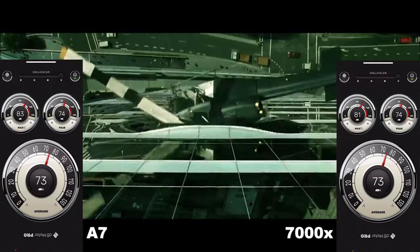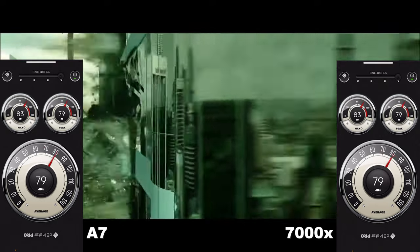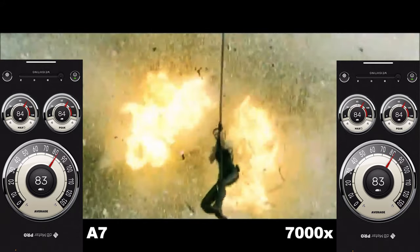I took the liberty of screen-capturing the dbMeter Pro app while I was watching the Morpheus rescue scene from The Matrix. And as you can see, the overall output volume between the two amps was the same. When the big explosion happens as the helicopter crashes into the building, they both peaked at 83 decibels — making sure the volume on the preamp was the same to make it fair. But there was a bit more clarity with the 7000X when it came to watching movies. The A7 still produces some excellent sounding audio with great channel separation, but it seemed to be a bit warmer and more rounded than the 7000X. Dialogue especially — it still sounded clear with the A7, but dialogue with the 7000X seemed to be just slightly more clear, with a sheen that made it a tad more sibilant, but not in a grating or fatiguing way.